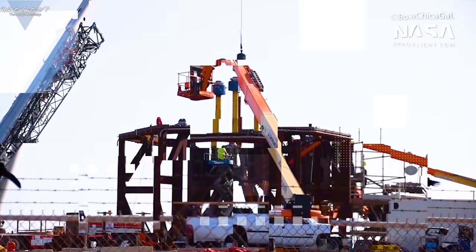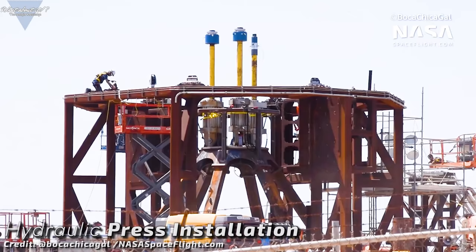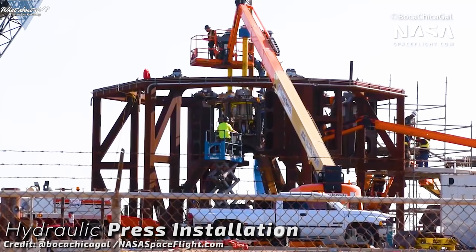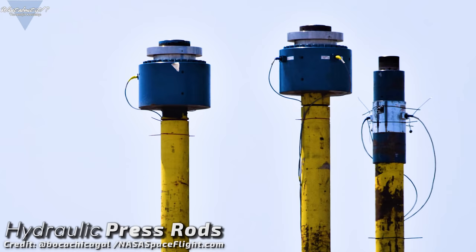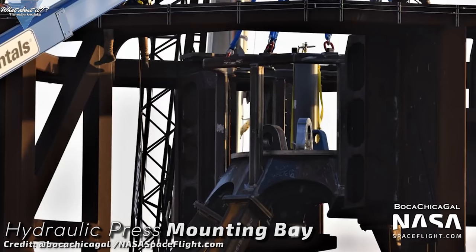What you can see in this video are three hydraulic presses being installed on the launch mount. SpaceX uses these to apply pressure to the thrust structure to simulate actual flight conditions more accurately while conducting cryo tests. Under actual launch conditions, engines would apply a lot of pressure to the underside of the rocket, and this is where the hydraulic presses come in. How much pressure three Raptor engines are able to apply to the thrust section can be seen if we do a closer examination of the mounting base for the three hydraulic presses.